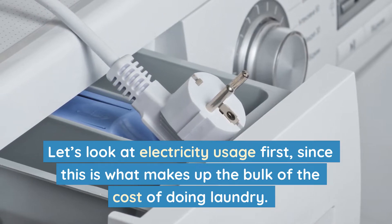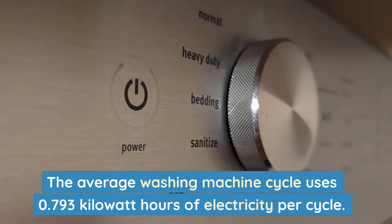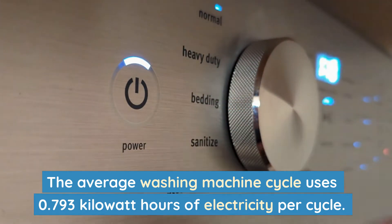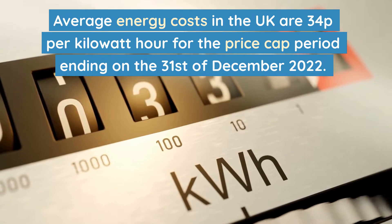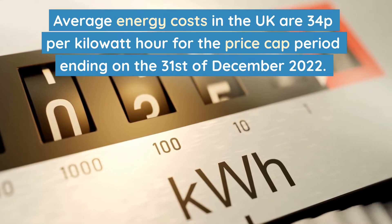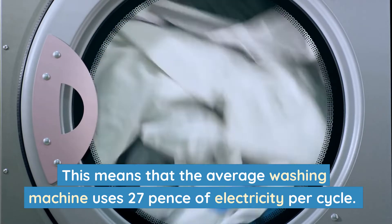Let's look at electricity usage first, since this is what makes up the bulk of the cost of doing laundry. The average washing machine cycle uses 0.793 kilowatt hours of electricity per cycle. Average energy costs in the UK are 34 pence per kilowatt hour for the price cap period ending on the 31st of December 2022. This means that the average washing machine uses 27 pence of electricity per cycle.